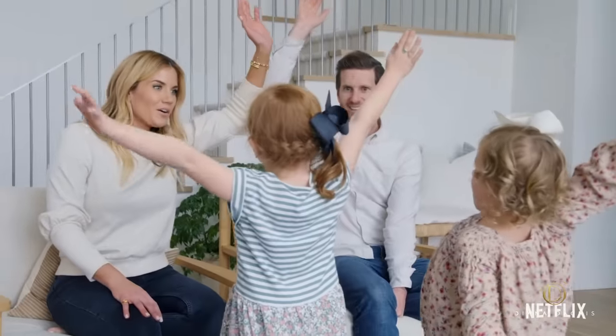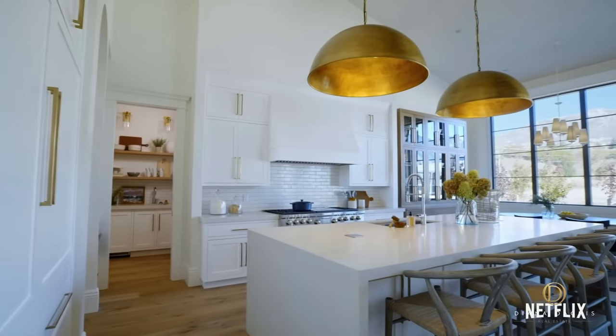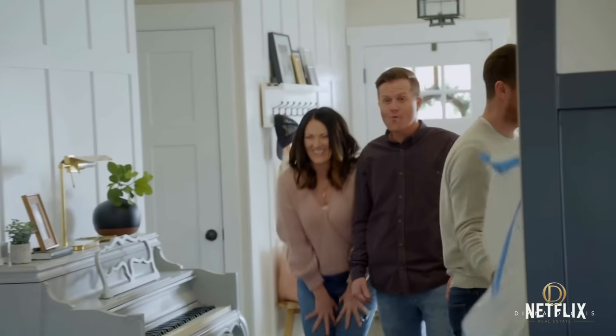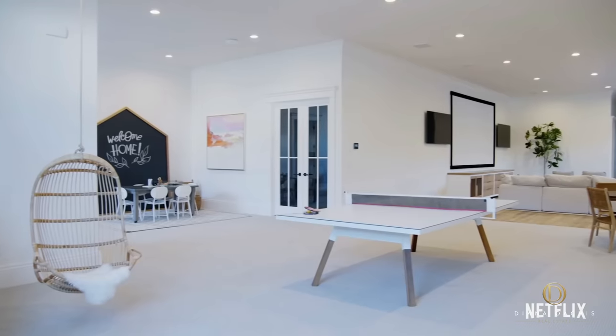If you're a fan of real estate shows on Netflix, you've definitely watched Dream Home Makeover, starring the principals of the interior design firm Studio McGee. The show follows Shay and Sid McGee as they help make dreams come true for real families looking to update their homes tailored to their own unique style. Over four seasons, we've witnessed them transform spaces with their beloved rustic modern style. Which begs the question — what does the home of the most famous interior design couple on Netflix look like?